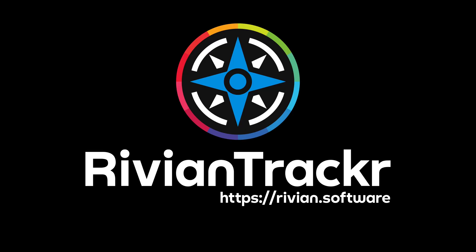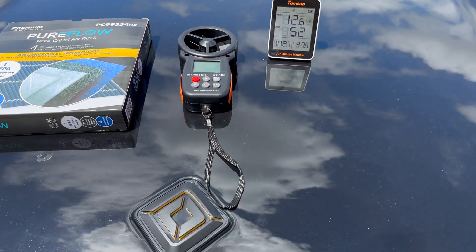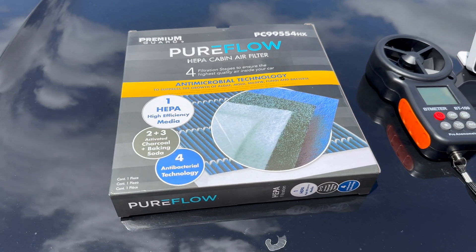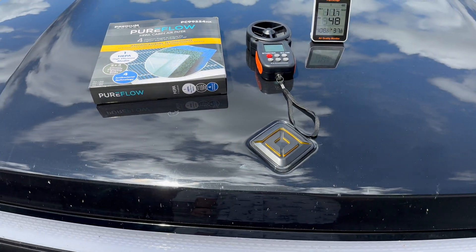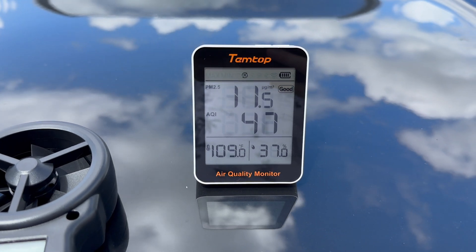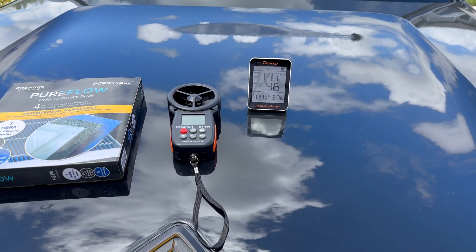We're here on the hood of my very dirty Rivian R1T with a couple of different things. Number one, we have this anemometer which we're going to be using to test out the airflow inside the truck before and after. We have this HEPA air filter that we bought — it's going to be a little bit bigger than the one that comes in the truck but it should fit very nicely. As of this video recording, Rivian does not sell a HEPA air filter replacement, and if you want a replacement normal cabin air filter you'll have to go through their support team. And here we have this air quality monitor — right now we have 11.7 particulate matter with an air quality index of about 47, which is considered good.